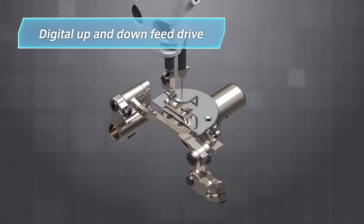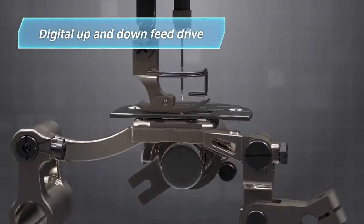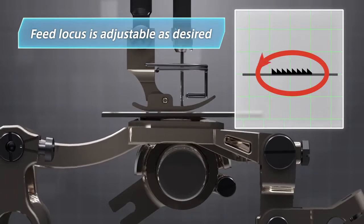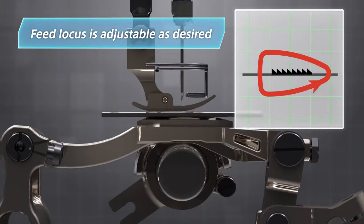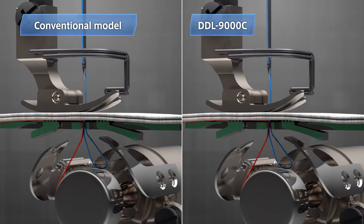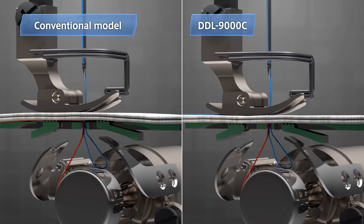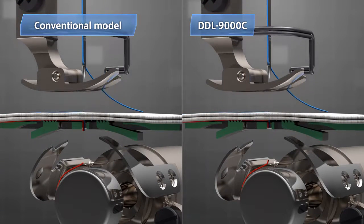The world's first digital up-and-down feed drive. The feed locus can be adjusted as desired to effectively prevent uneven material feed and seam puckering. The outcome: seams of high quality. The system also reduces the length of remnant thread after thread trimming to only 3mm or less by lowering the feed dog.